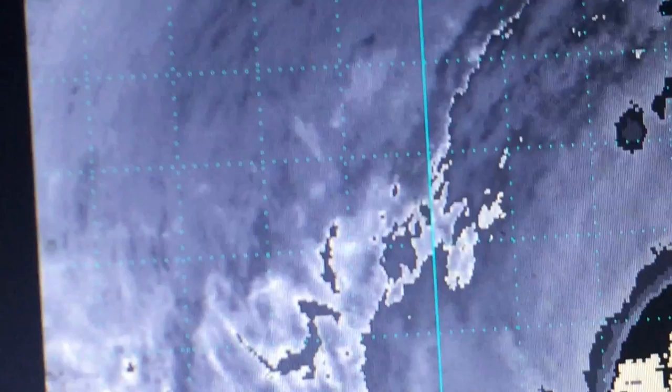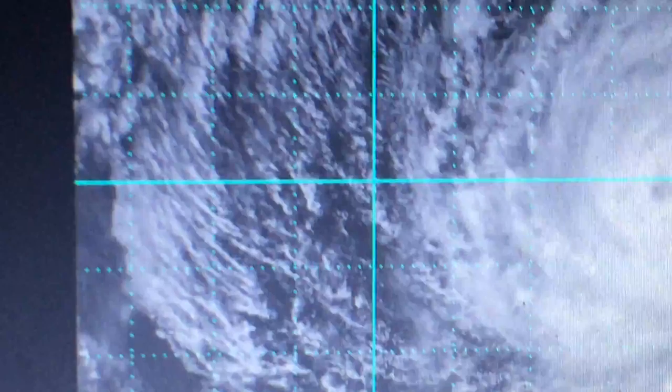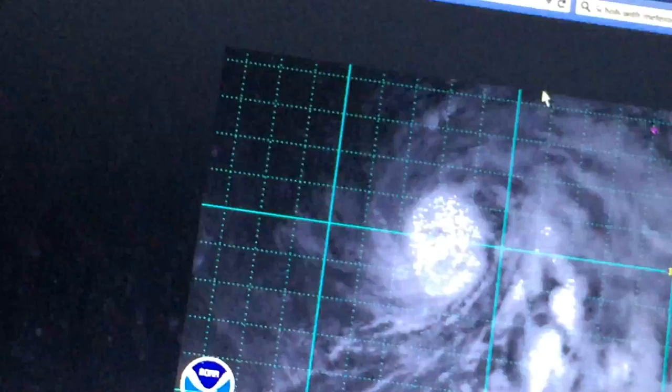Structure-wise, this system hasn't been looking the greatest. With a lot of dry air being inherited, you can even see it a little bit here. You can see the north-northwest side of the storm still isn't looking too great.